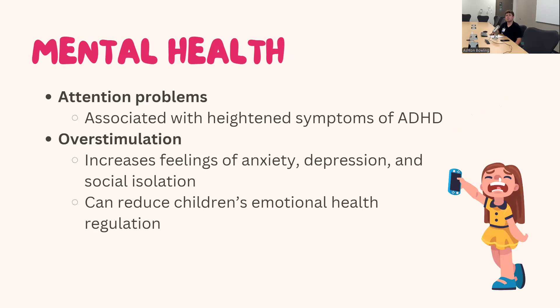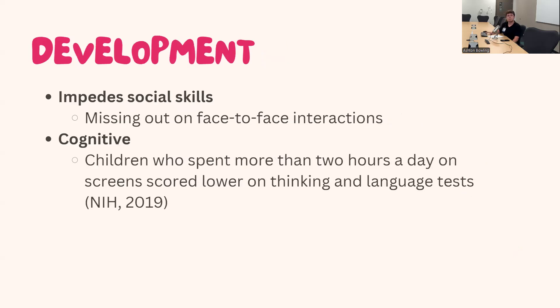High screen time has also been associated with attention issues and heightened symptoms of ADHD. It can lead to overstimulation when we're exposed to so much content within a short amount of time, increasing feelings of anxiety, depression, and social isolation, while reducing children's ability to regulate their emotional health. Although technology can increase social skills, it can also impede them — if a child would rather be on their tablet than interacting with peers, they miss out on interaction essential for development. A National Institute of Health study found that children spending more than two hours a day on screens scored lower overall on thinking and language tests.